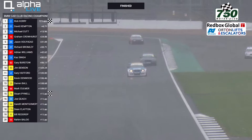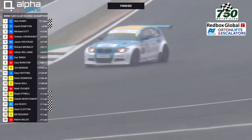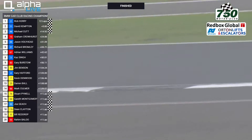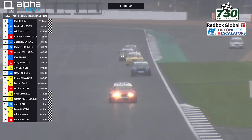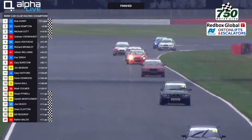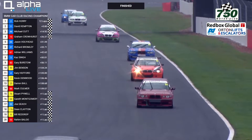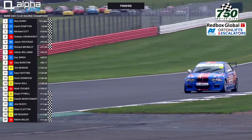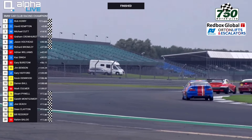Rick Kerry comes through to take the chequered flag — his third win of the season in the BMW Car Club Racing Championship, adding to two wins at Castle Combe earlier in the year. Rick Kerry takes the win by 5.8 seconds from David Kempton in second place. Mike Cutt, number 44, comes through in 3rd position — that's the pole sitter who started on pole. Graham Crowhurst, number 15, takes 4th place. Jason Hollyhead, number 69, comes through in 5th. Richard Bromley, number 27, takes 6th.